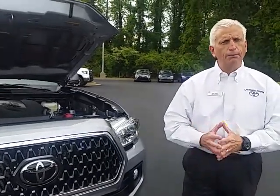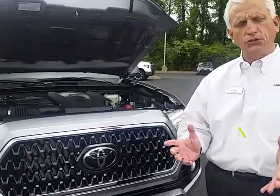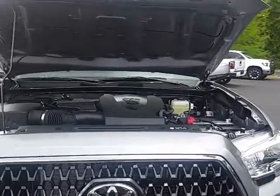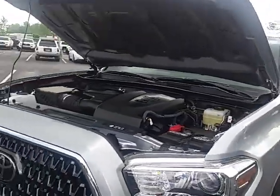Hey Jim, I appreciate you stopping by today. I want to give you a brief look at this beautiful truck. This is a 2018 Toyota Tacoma, a Double Cab, a TRD Off-Road — a wonderful truck.